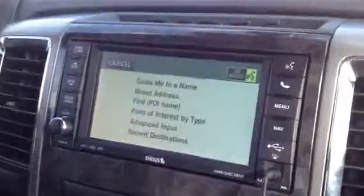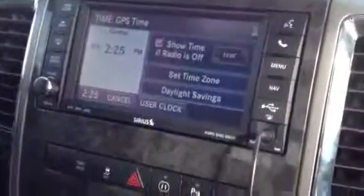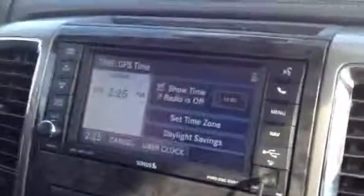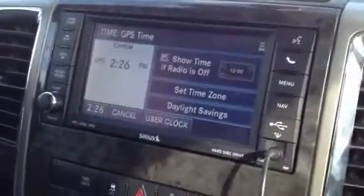Street address. Select one of the following: input country, input state, input city name, or input street name. Input street name.